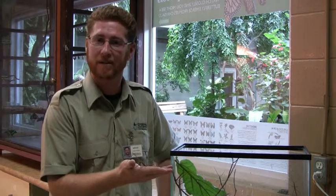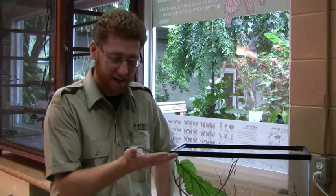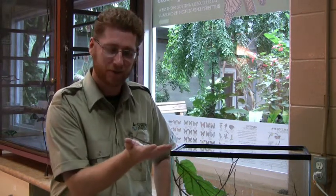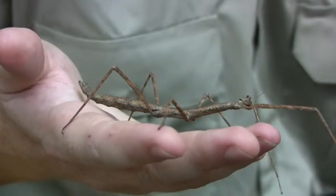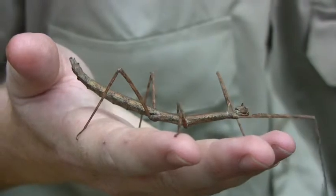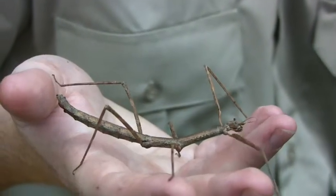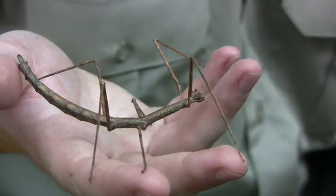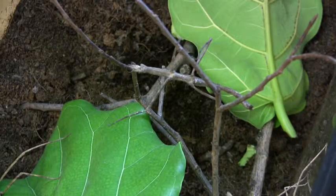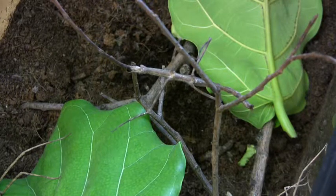Hi, I'm Kipling and I'm at Cambridge Butterfly Conservatory and I've got a friend here to introduce you. This is one of our walking sticks. Walking sticks are fascinating creatures that spend their entire life hiding in the trees. They look so much like a stick that you walk by them almost every day and never really notice them. And that's what they want — they're really hiding from birds and other predators that might want to eat them.